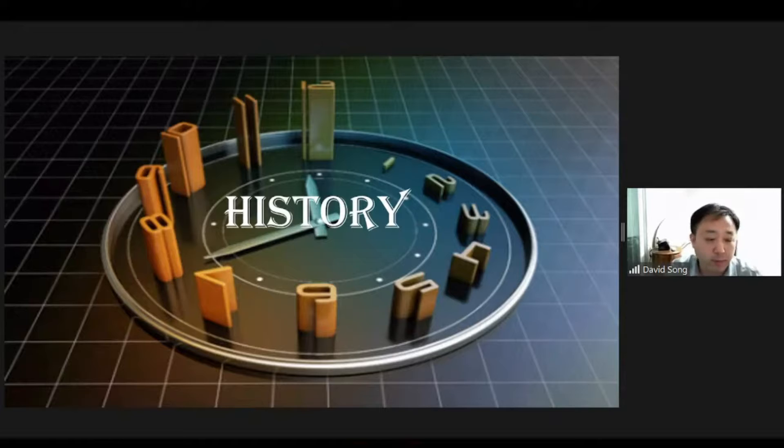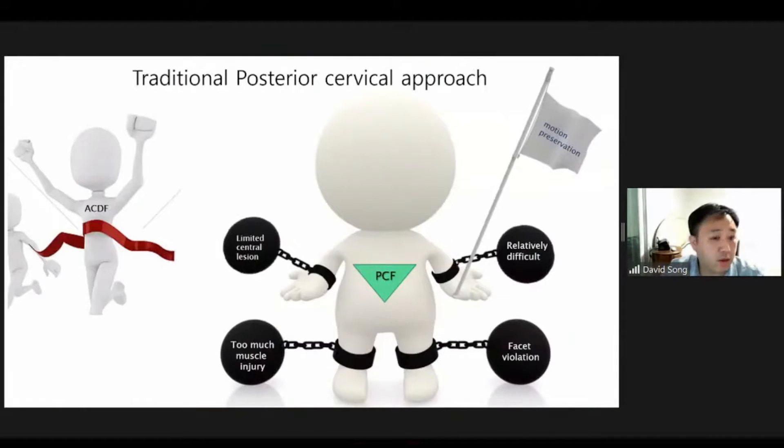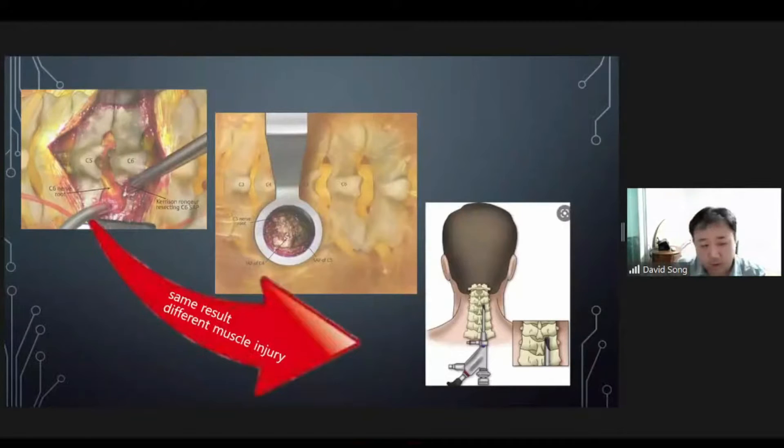First, let's look at the historical background of the cervical posterior approach. The posterior cervical approach is an antique surgery. It was introduced before the ACDF. The posterior cervical approach had great advantage for foraminal preservation, but it has not been popularized due to various problems — too much muscle injury, facet violation, limitation of accessibility to the central region, and the difficulty of surgical technique. So ACDF became the standard operation.